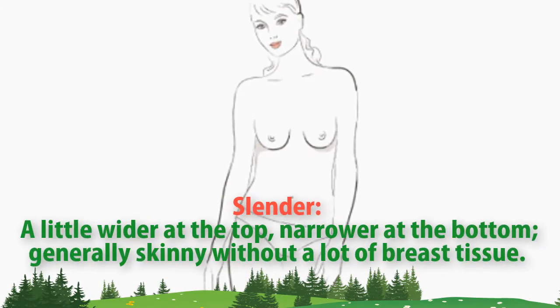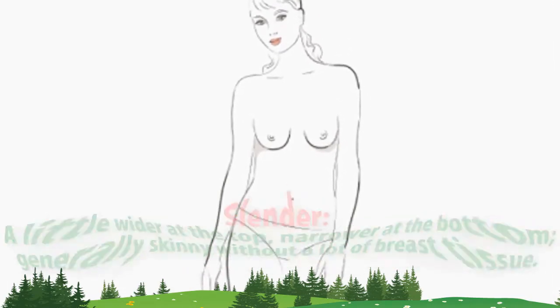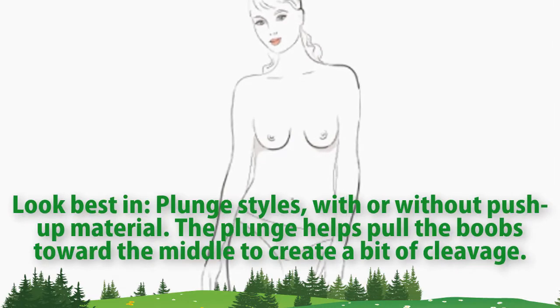Slender. A little wider at the top, narrower at the bottom, generally skinny without a lot of breast tissue. Look best in plunge styles, with or without push-up material. The plunge helps pull the boobs toward the middle to create a bit of cleavage.